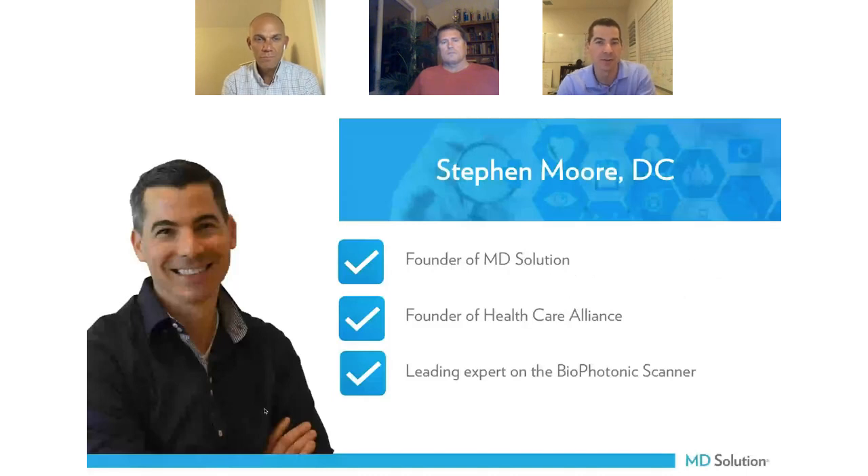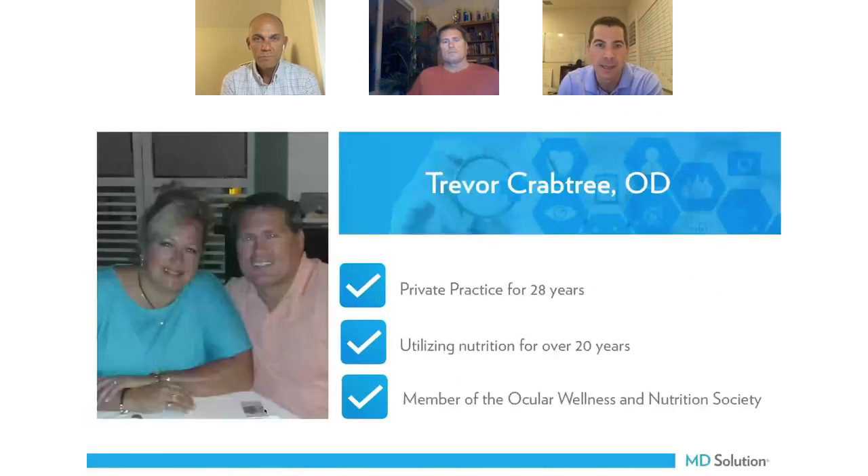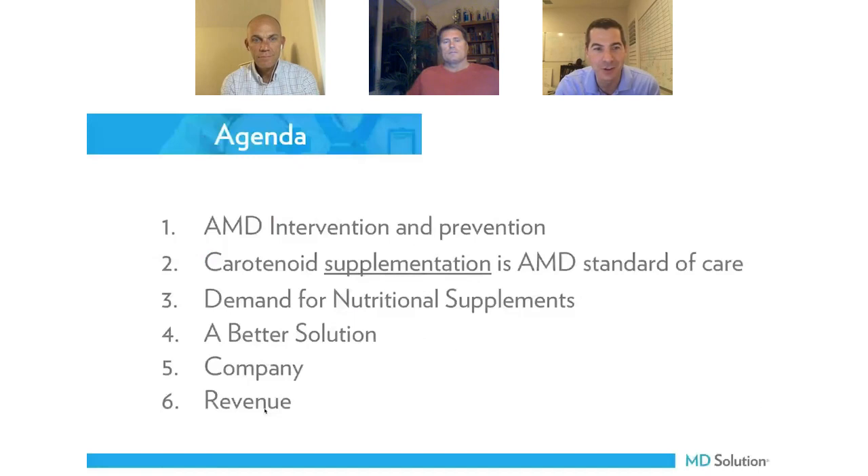I'd like to introduce Andy Feltz, who's an optometrist and the clinical director of the largest mobile healthcare company in the United States. He's an executive with Healthcare Alliance as well as MD Solution, and he's been in practice for 23 years. He'll be our first speaker tonight. I've been educating physicians around the United States as well as South America and Europe for about 15 years.